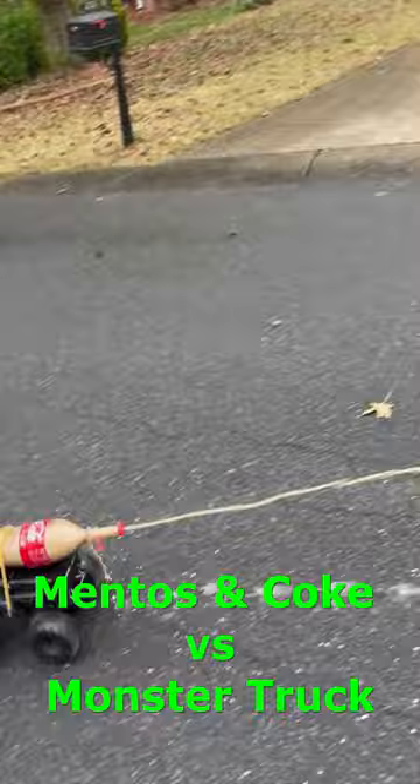There it goes! Look at it shooting the monster truck down. Woo!